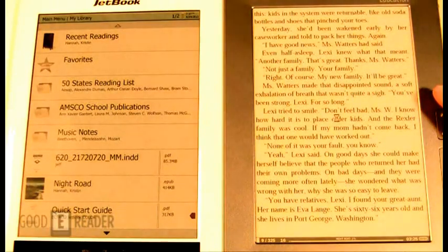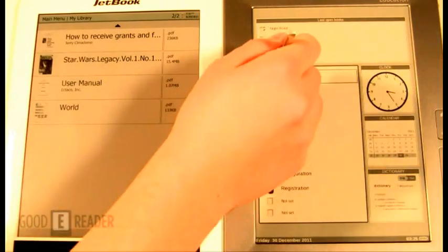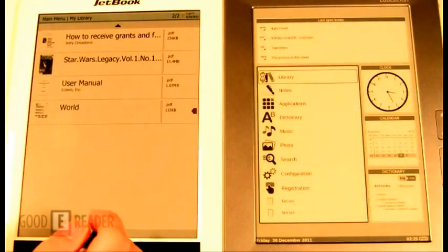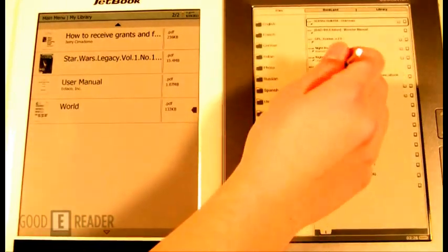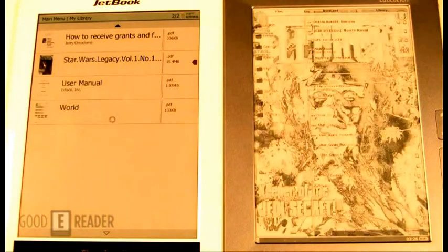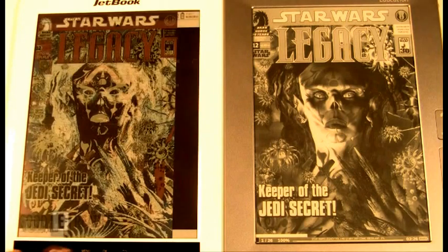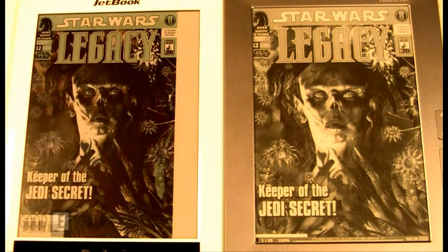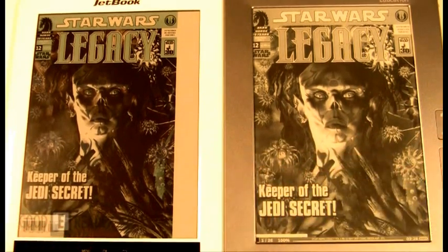We're going to load up a Star Wars comic. You can see it does take a little bit of time on both of these devices. It's the comic experience that's really going to shine and give you a distinction between both devices. Here's the same cover art — it's not really formatted that well on this side.